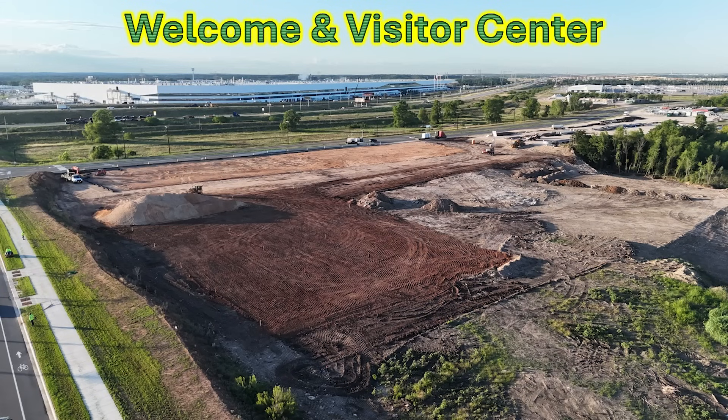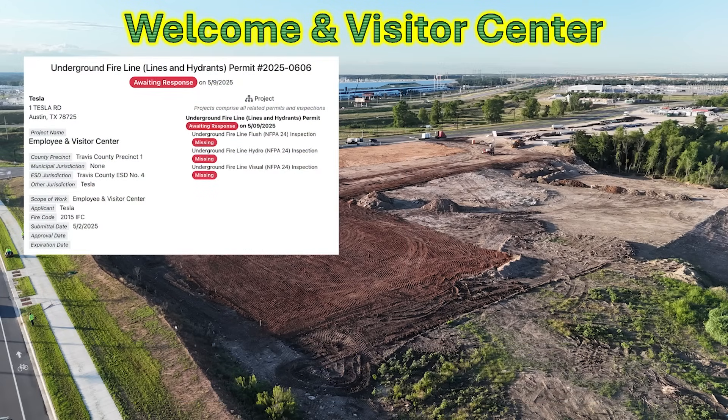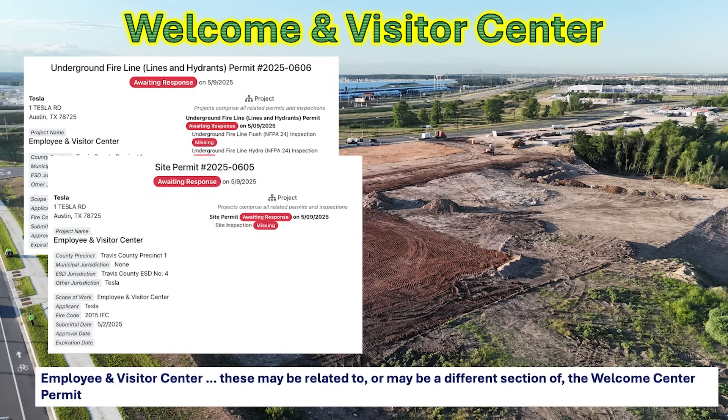The final permit I want to talk about has to do with the welcome and visitors center. We've been watching this construction area just to the northwest of the factory near Tesla Road. I had word this was going to be the welcome center, and I've been able to get the permits to confirm that. Its code is WCT8, and it will be easily accessible from Tesla Road for the general public. I also found two more permits related to the employee and visitor center — I don't know if these will be part of the exact same facility or a separate facility joined together on this site.